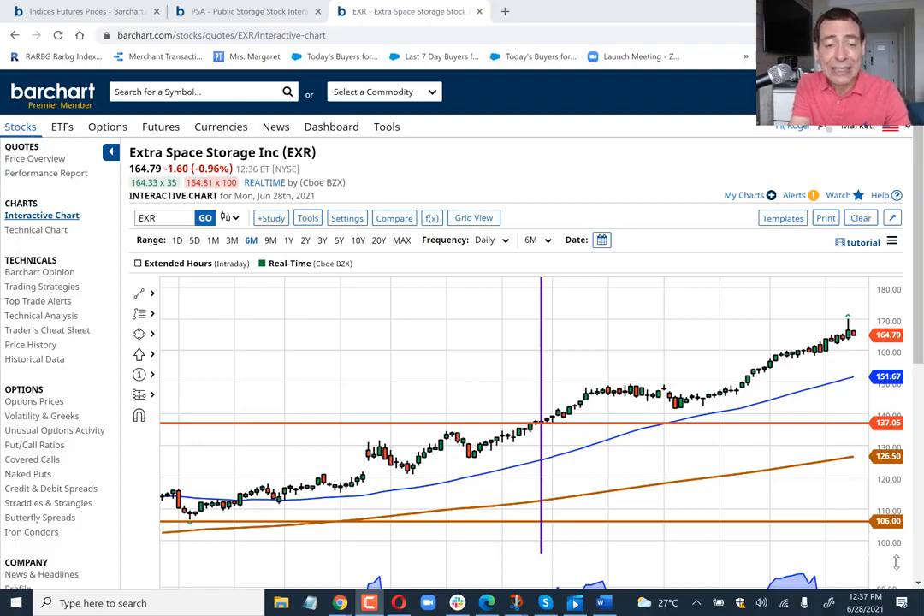What this is telling us is that the self-storage segment of the economy — of the REIT economy — is doing well. A few months back, I talked about two stocks, and I'm going to review them right now because I think that the opportunities are still there.